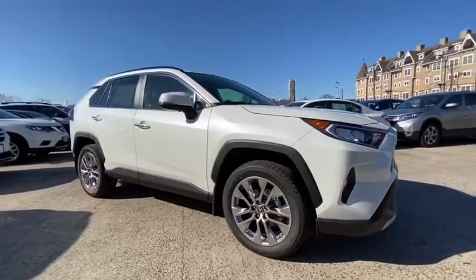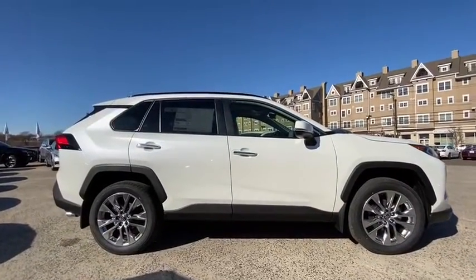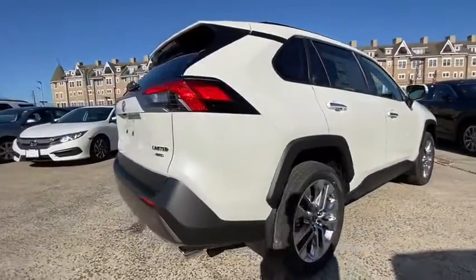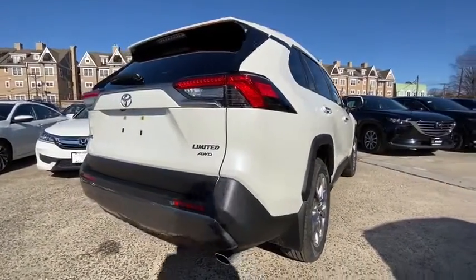This vehicle has less than 100 miles. Here are some of this vehicle's great options: traction control, navigation system, power liftgate, dual airbags, alloy wheels, power steering, four-wheel disc brakes, trip computer, electronic stability control, fog lights.